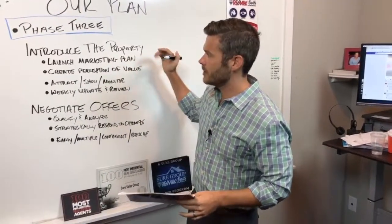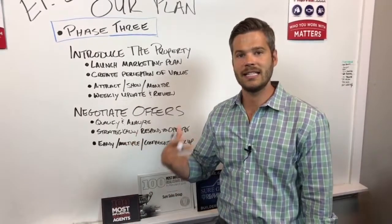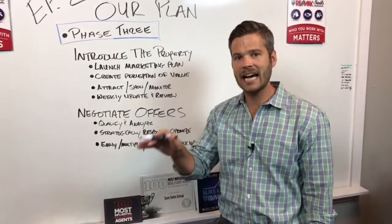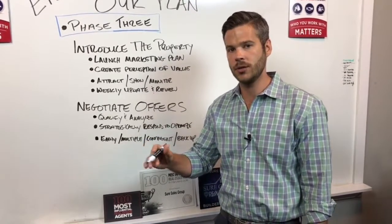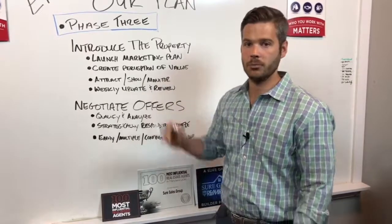So phase three is introducing the property to the market. Let's go ahead and launch — tactfully, efficiently, and effectively attack that timeline that we've drawn out in phase one and two about launching the listing. So here we're actually launching the marketing plan.